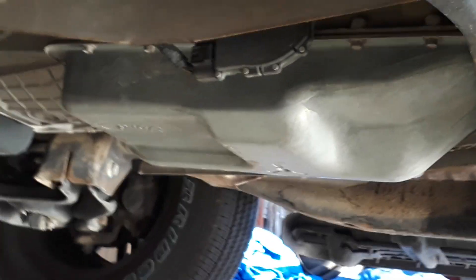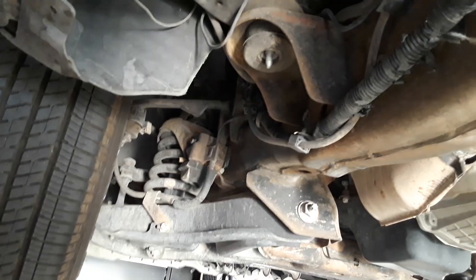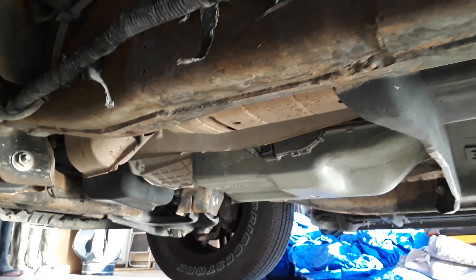This is the 4R100 transmission — same one they used in the early 7.3 liter diesel trucks. She's got a little tiny bit of surface rust and some dirt on her, but just bone-dry, man. 200,000 mile truck right here.